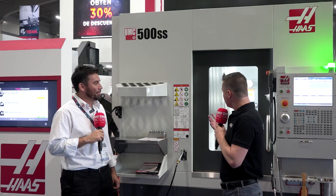Thank you so much for being a part of MTD. So in the Mexican market, which you are way more familiar with than I am, the UMC 500 SS as we know is a 5-axis machine. Where do you see the benefits in the Mexican market, knowing that automotive is huge and you're number 10 in the world of manufacturing and constantly growing?